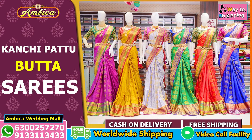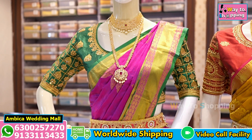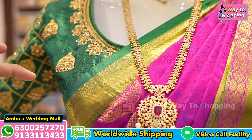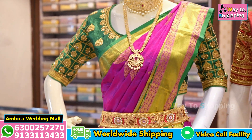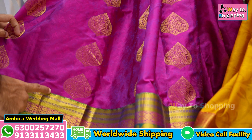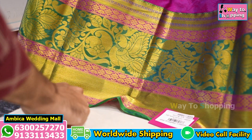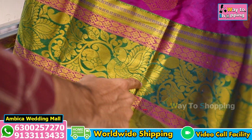We have speciality in Kanchi Pattu — Paisade, Kadi Zeri Borders, and contrast combination of gold zeri weavings. We also have unique traditional borders — long, lengthy borders — with different borders featuring piping, gold cherries with Minakari work of green colour peacock motif designs.